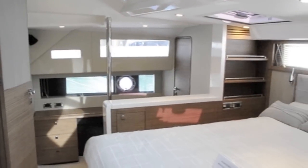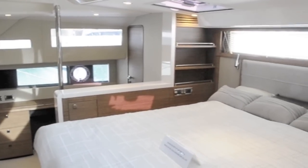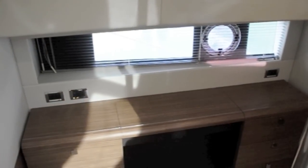Its biggest selling point is this fantastic owner's cabin on the main deck forward, which enjoys huge amounts of natural light through the eye level windows above the bed, as well as through the hull windows in the port and starboard hulls.